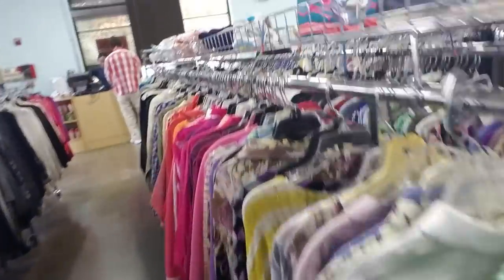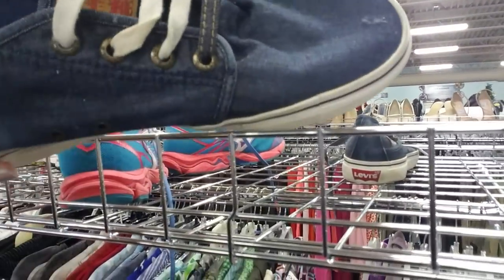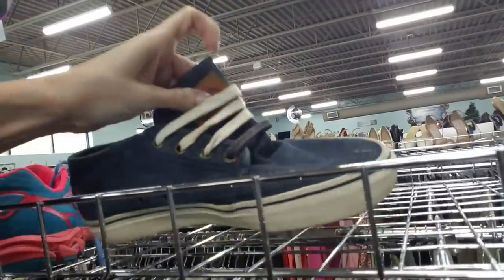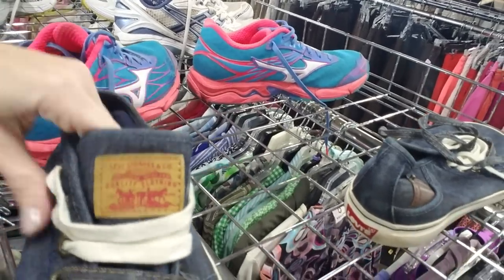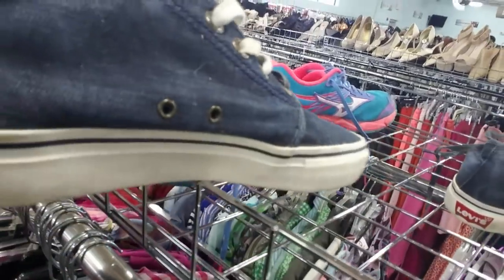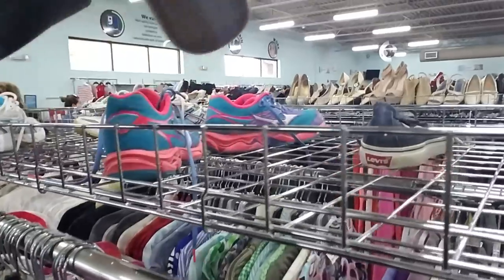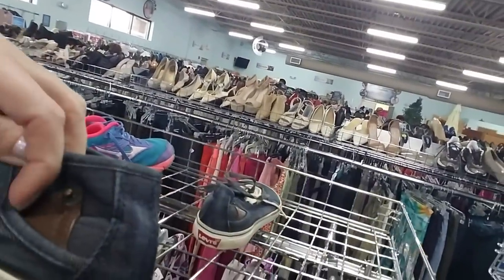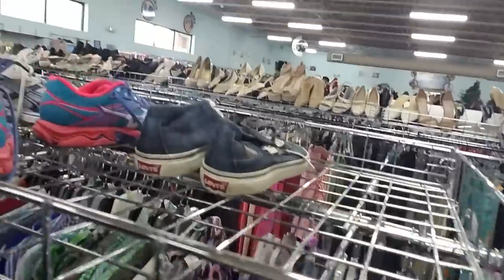I like that shirt. Oh look, a pair of Levi's shoes — that's interesting. Oh, it even has the little Levi's thing on it. Look at that. They are size 9. I've never seen... oh look, that's like a little riveted thing here — like a little pocket. Those are interesting.